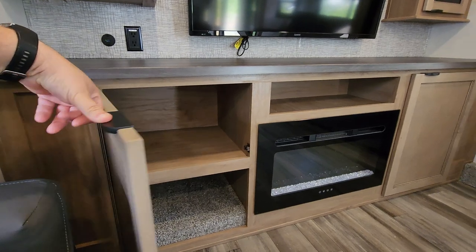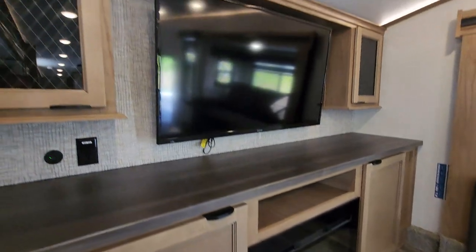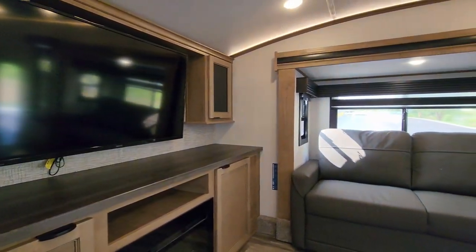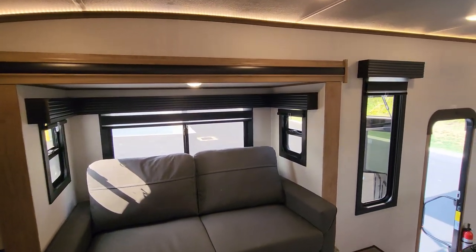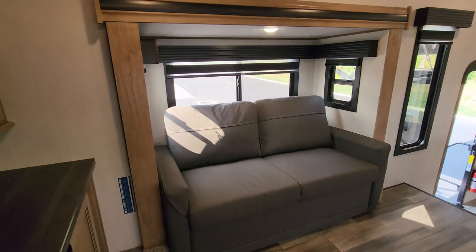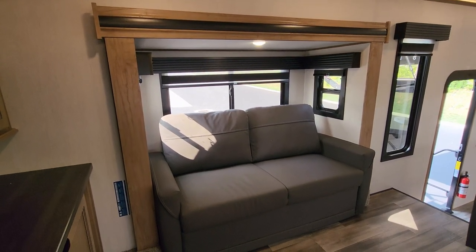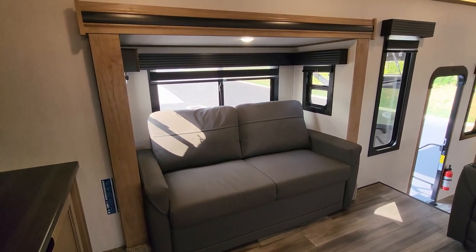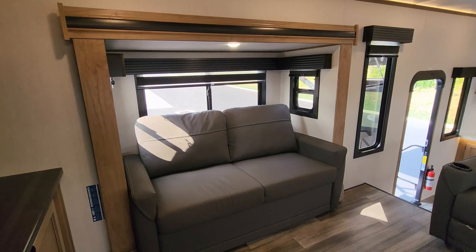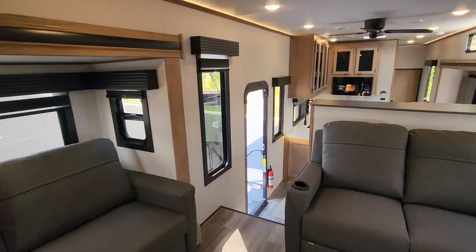Some of the hardware has changed up on your cabinetry, and some of the decorative wall board has also changed up for 2024. The biggest change for 2024 is going to be how some of your slides work and also the frame of the RV. They changed slide manufacturers — they're currently using the BAL slide now, and they also changed to a BAL frame as well.